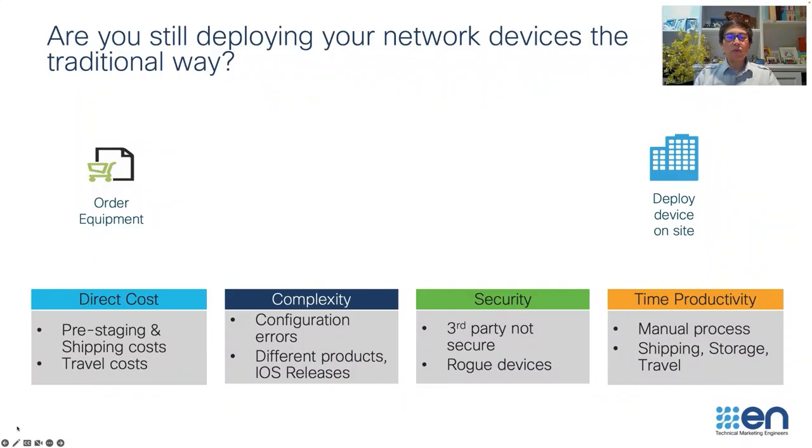Traditionally, what we used to do is order Cisco devices, and then switches, routers, or access points would ship to a staging center. Here you would have an engineer with at least a CCNA or CCNP level to manually update the software or some configuration on the device.